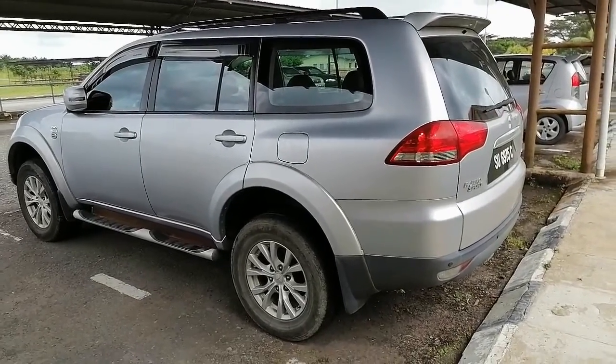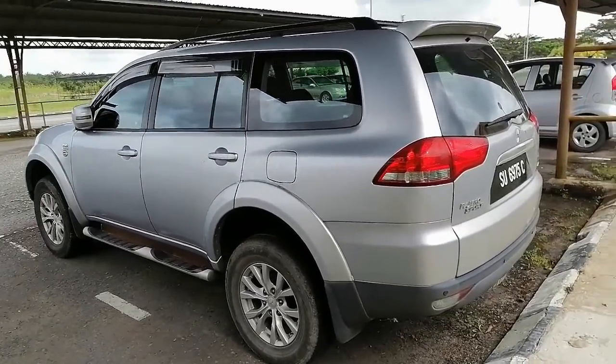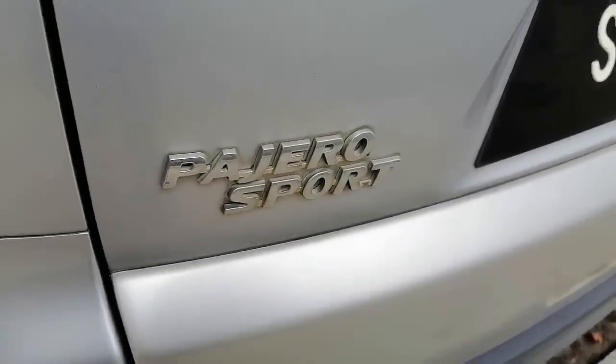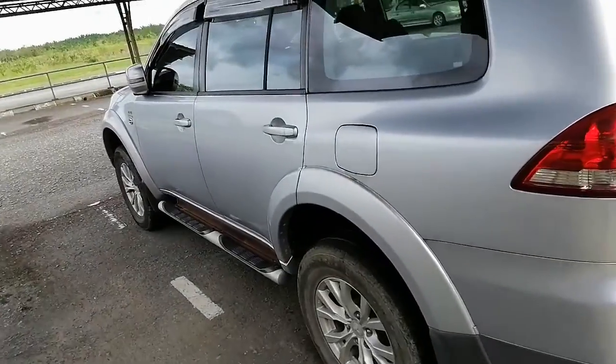This is a Mitsubishi Pajero Sport car. The owner of this car is my senior colleague, the associate professor Dr. Zemms. It's a very good, nice car. Actually, this is not my job to introduce the car, but I want to introduce something amazing and surprising, as we are working with plants.